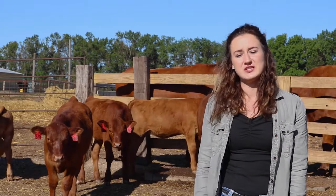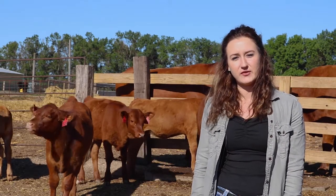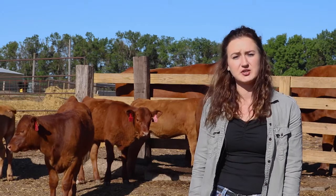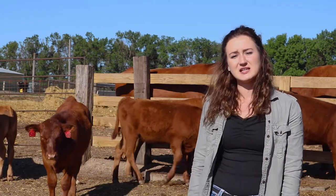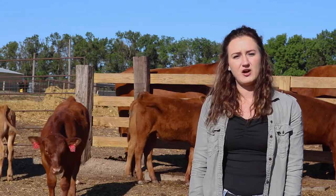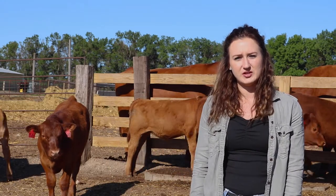I would like to give a huge thank you to the North Dakota Soybean Council for their contributions in funding my research project out here at the Carrington Research Extension Center. And I would also like to give a huge thank you to our livestock crew for all their hard work within the last two years.